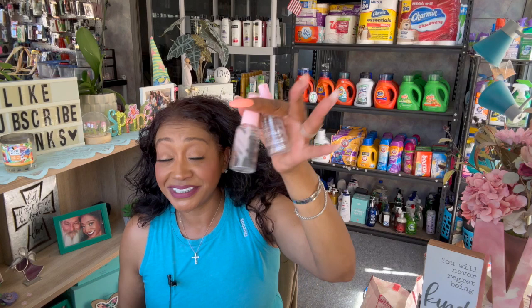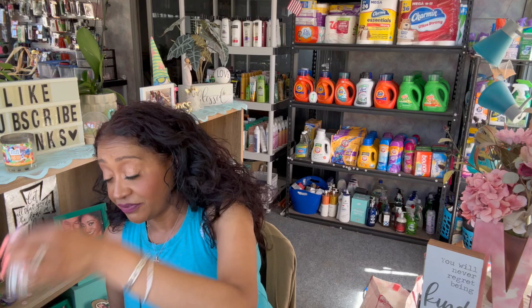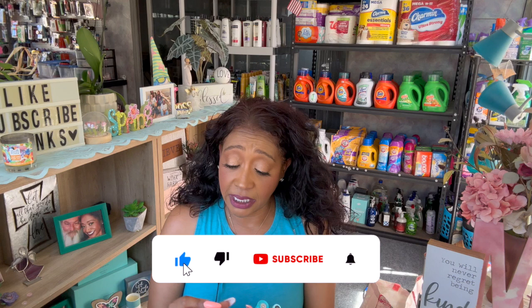My favorite Frankie Rose lashes are the Wispy Babe. These work amazingly well. If you have not tried the Wispy Babes, highly recommend. They do last quite a while — I had them for like a month before I actually had to throw the lashes away. You can reuse them for quite a long time.